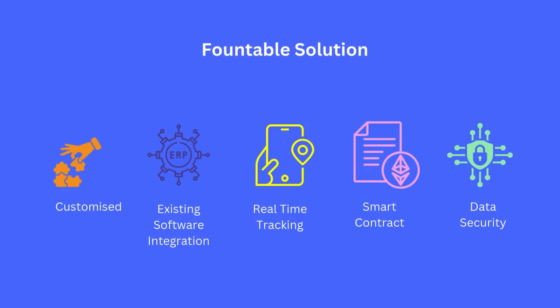Foundable.com provides customized blockchain solutions designed to integrate seamlessly into your existing supply chain systems. Our platform enables real-time tracking, automated contract enforcement, and ensures data security at every stage of the process.